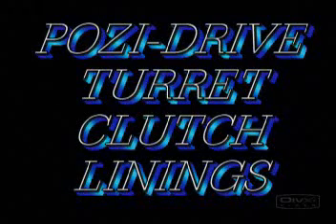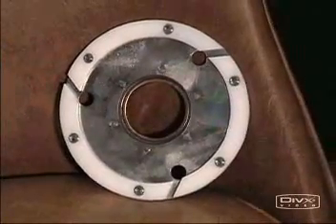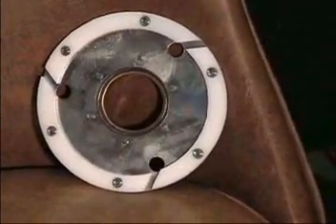Our last product of our video brochure is the PosiDRIVE turret clutch linings. If you are experiencing occasional indexing failures, try a set of our PosiDRIVE turret clutch linings and see the difference.